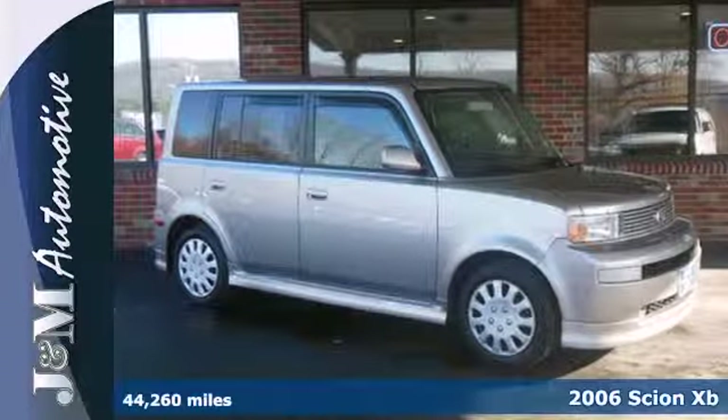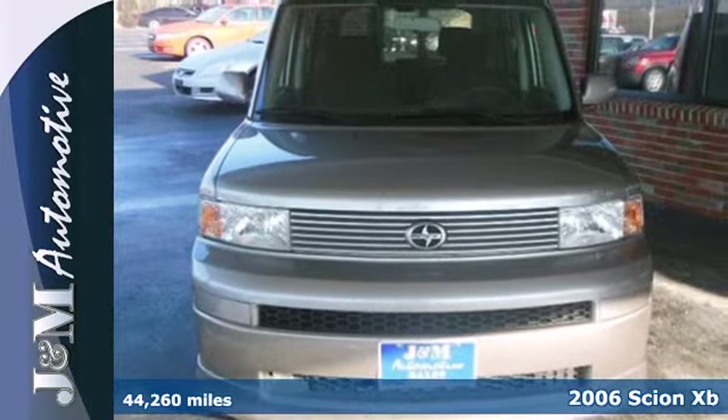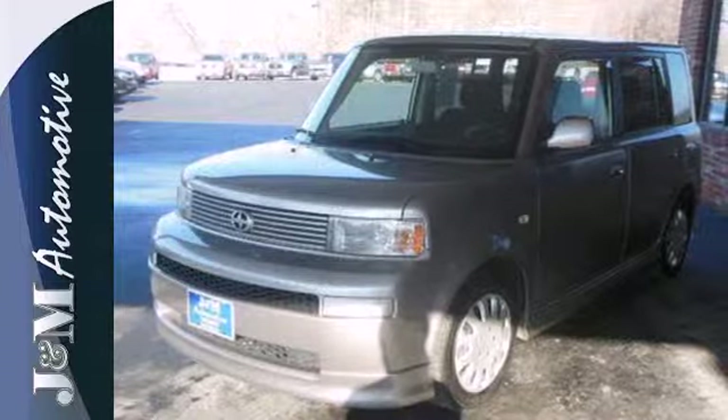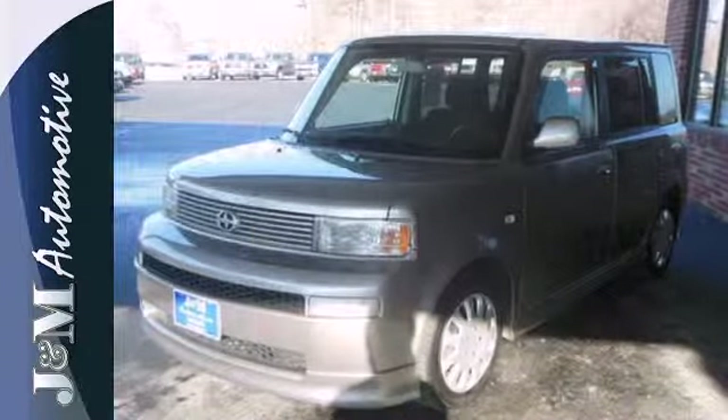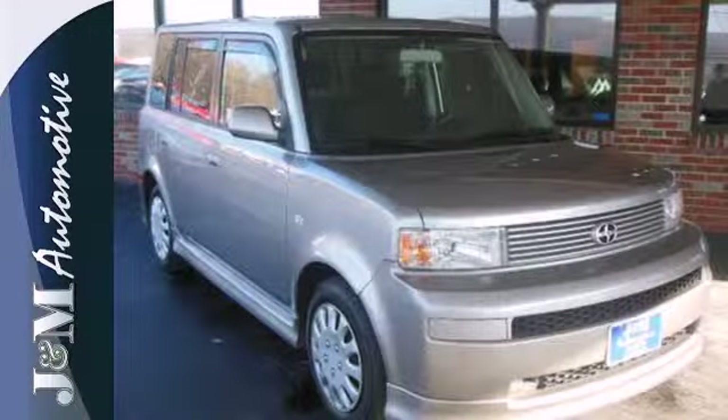Here's a 2006 Scion XB. It comes standard with steering wheel audio controls, front sport seats, one touch power windows, and air conditioning. It also features cargo tie downs, tilt steering wheel, power exterior mirrors, and a split folding second row seat.